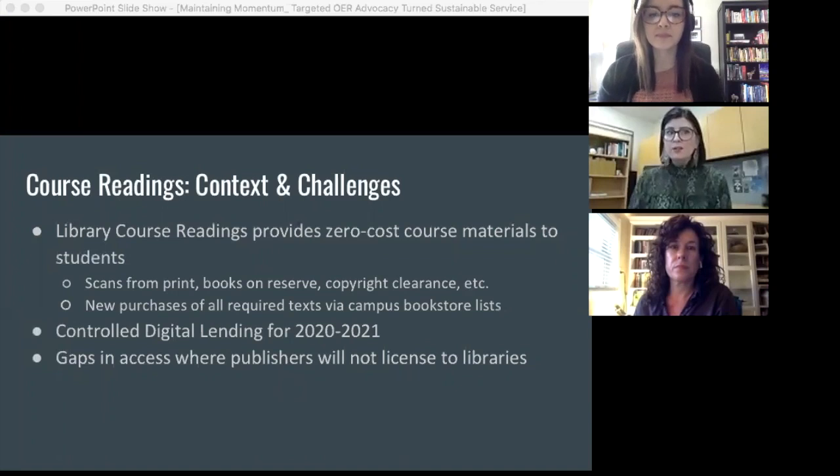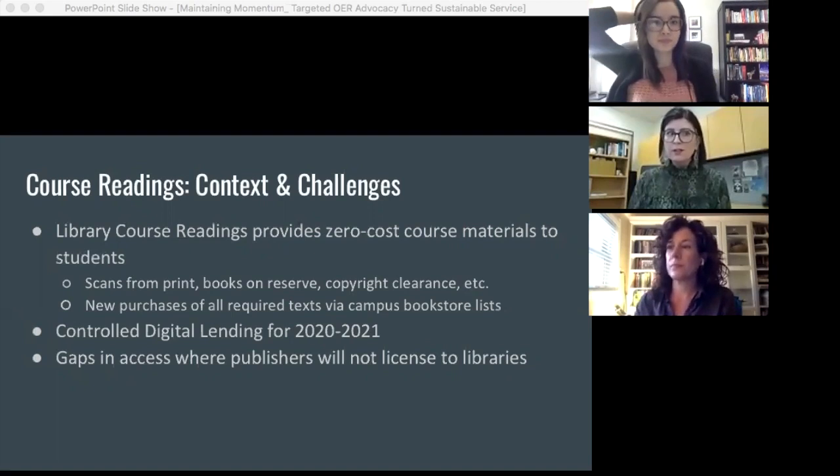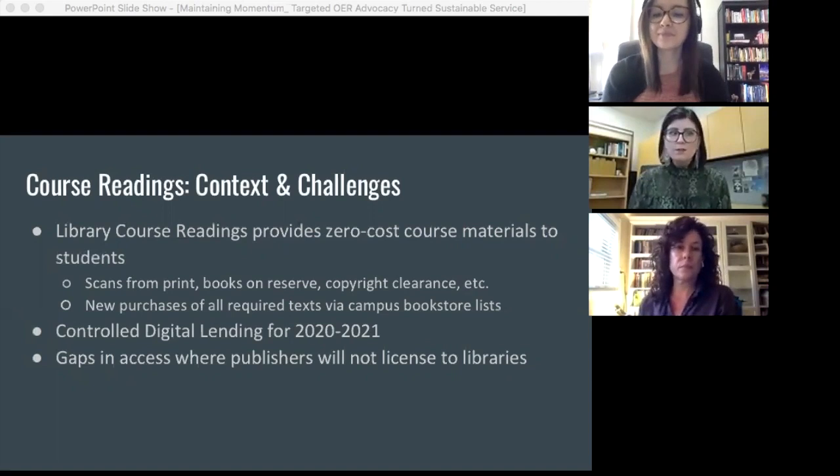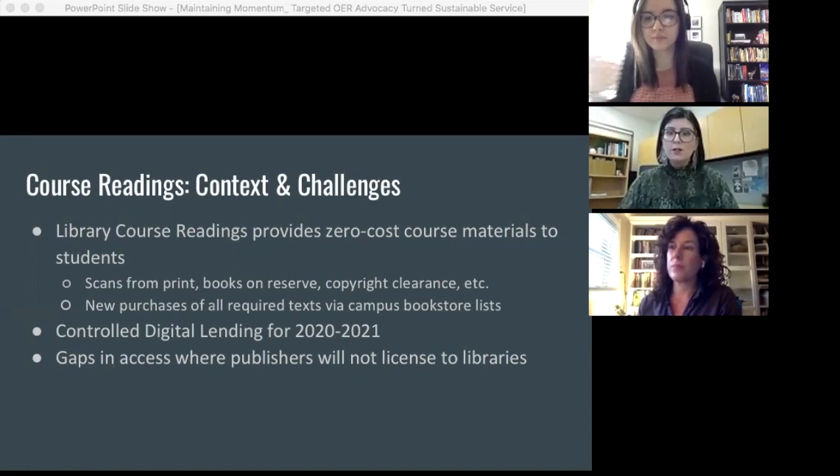The course reading service assists instructors in providing access to their assigned course materials in a number of ways, such as scanning and uploading book chapters under fair dealing, ensuring stable links to online resources, purchasing new content for the collection, placing physical books on reserve for loan, and remitting copyright permissions to the rights holder. The course reading service is not truly open access as we use the ARIES platform to restrict content to enrolled students. However, the primary goal is to reduce course costs for students and to support faculty in using library collections and OER as alternatives to commercial textbooks and custom course packs.